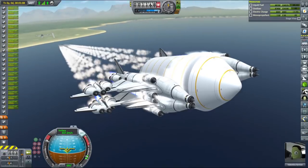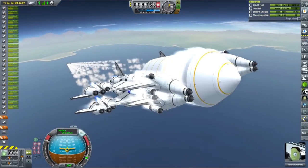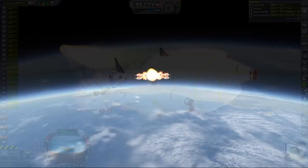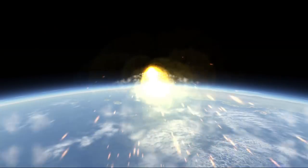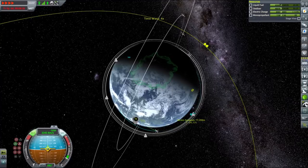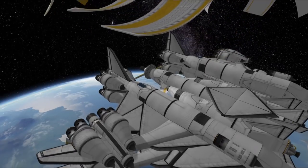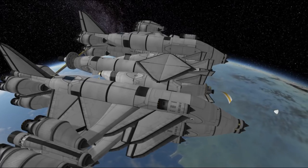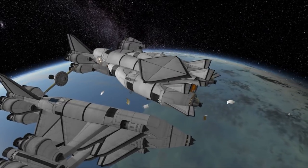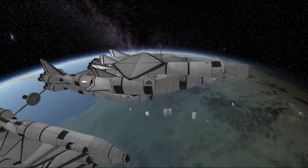Once in orbit, the tanker will encounter the Charon, dock to it, transfer most of its fuel, and land back at the KSC — very much like the retired Space Shuttle would do. This plan worked mostly as intended. The tanker detached from the SSTO in orbit. It has built-in solar panels, quite a lot of batteries, a number of powerful reaction wheels for maximum control, and two poodle engines for a good balance between thrust and efficiency.